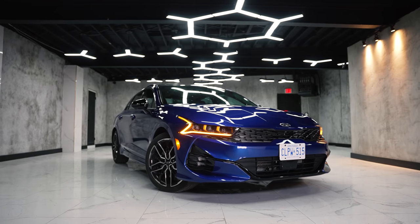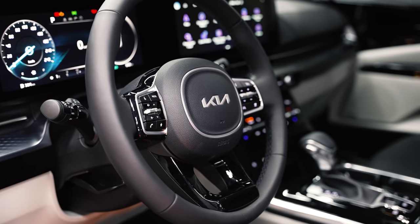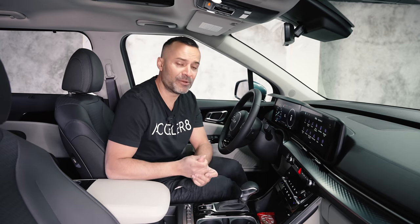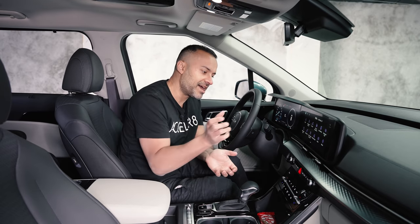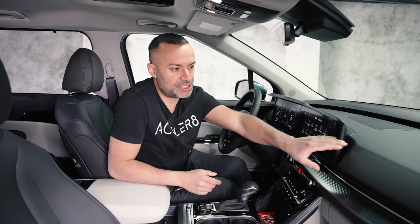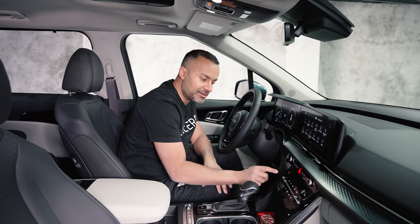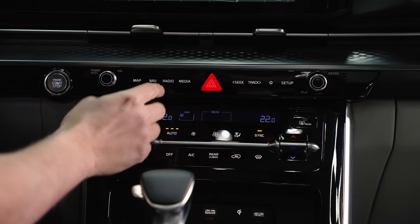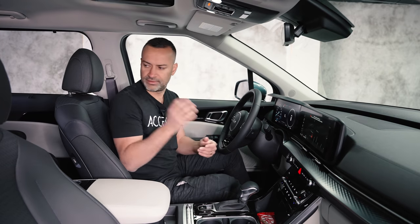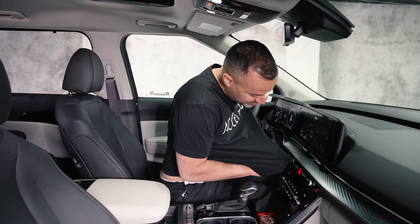The new Kia logo is integrated into the steering wheel — many people say it looks like 'KN' rather than KIA, but it is what it is. The diamond pattern from the exterior side blade continues inside, along with stitching on the front dash to add an upscale feel. They've also added capacitive haptic buttons — no physical click, just touch. I tested it through my shirt fabric and it still registered, meaning it should work with winter gloves too.